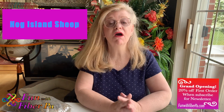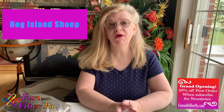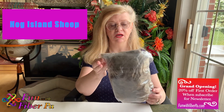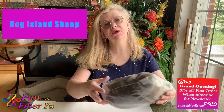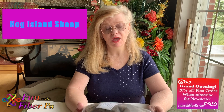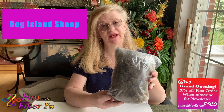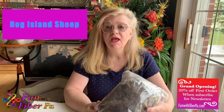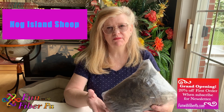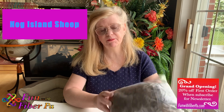This month I am featuring Hog Island Wool as the Sheep of the Month and I wanted to show you this is the Hog Island Wool. Hog Island sheep come in a couple different colors, mainly white. About 10% of them are black and this one comes from a black Hog Island sheep. The rest are white, and some have a little bit of gray, but the majority are white or about 10% are black.